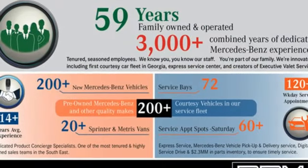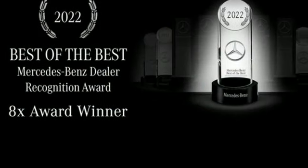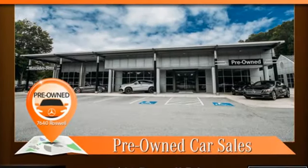Dual zone climate control, external memory control, voice activated climate controls, smart device remote engine start, and LED low and high beam headlights.